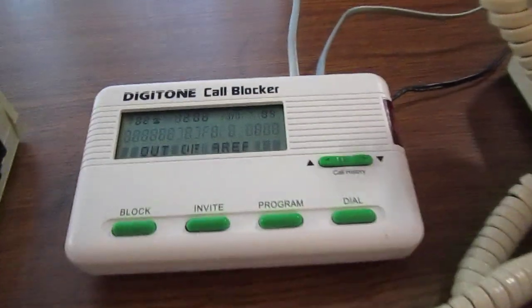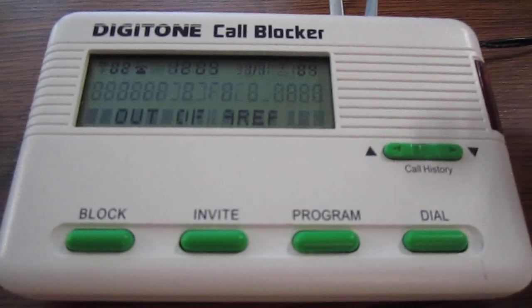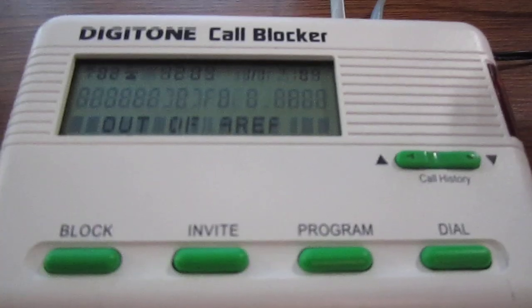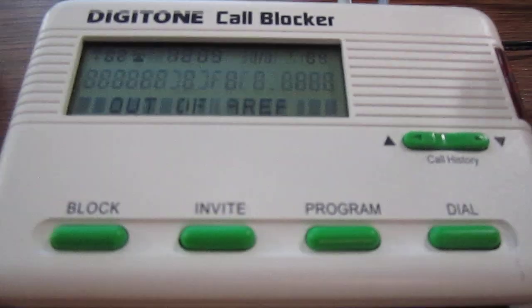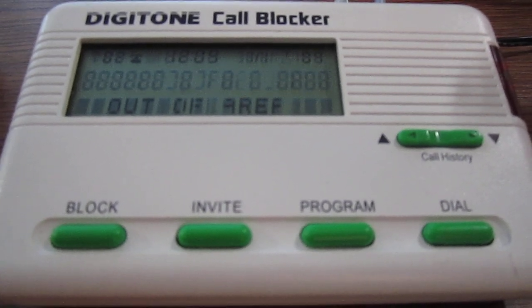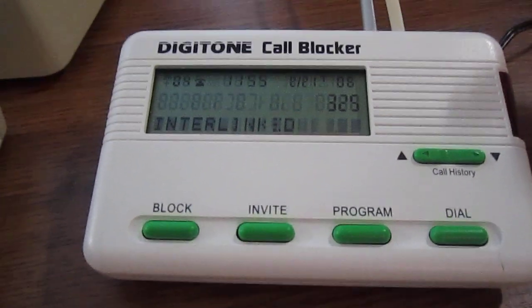That means we have to get creative and explore some alternate solutions. We have three gadgets here. The first is the Digitone call blocker — one of the earlier models — which is a hardware robocall and unwanted call blocker. The phone line comes into the unit, the telephones plug into the other jack, and based on the caller ID it will screen the call. If allowed, the phones will ring; if not, it will answer and hang up. With its first ring suppression capability, you don't even know a bad call came in. We can program this device.